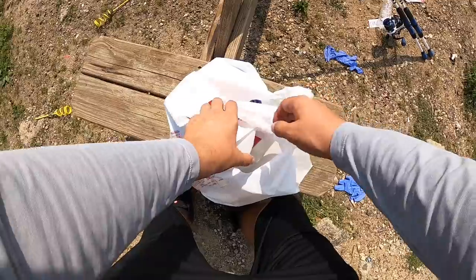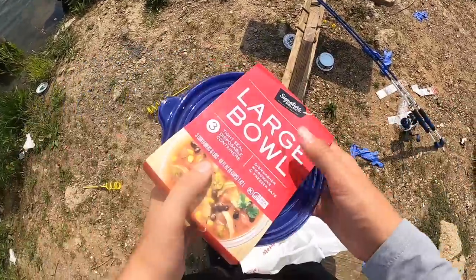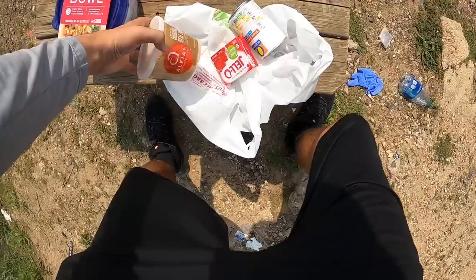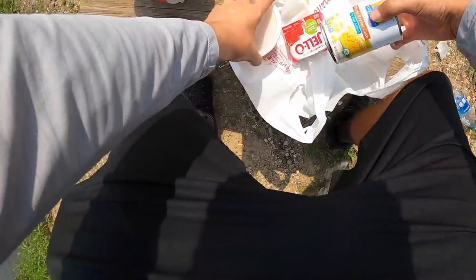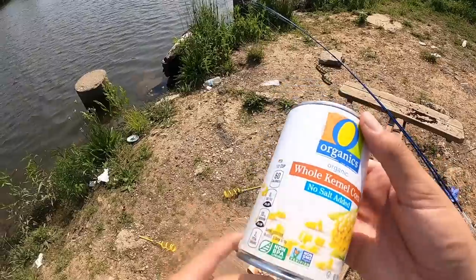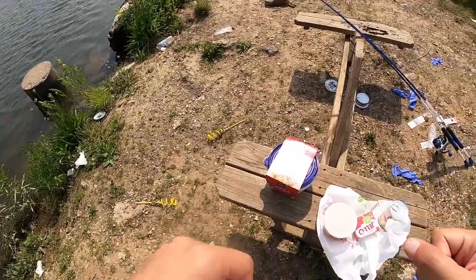As you guys saw, we stopped at the grocery store real quick — let me do a little grocery store haul. We got some bowls, three large bowls. This is steel, man, like three bucks. We've got some ingredients right here — if you guys know, you know. Got some breadcrumbs, jello, some corn. The only corn that had a pull tab was the organic corn, so that was like an extra dollar or two. Price gouging us fishermen — I got to keep carrying that can opener with me.